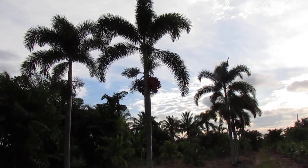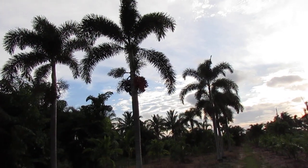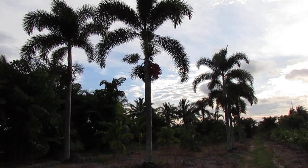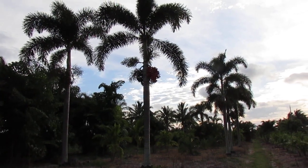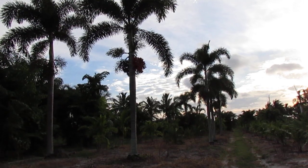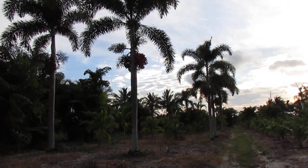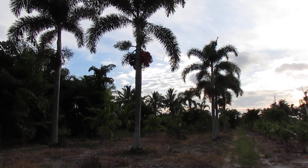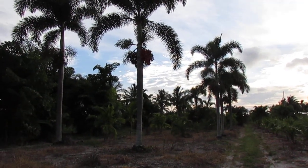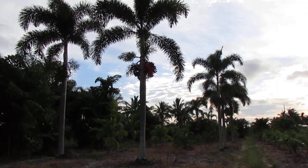Hey, it's Christian back and I'm going to do a review on a very popular palm here in Florida — the foxtail palm. I'll give a little background on where the foxtail is from, how it was found, and how it got into the Florida landscape world.